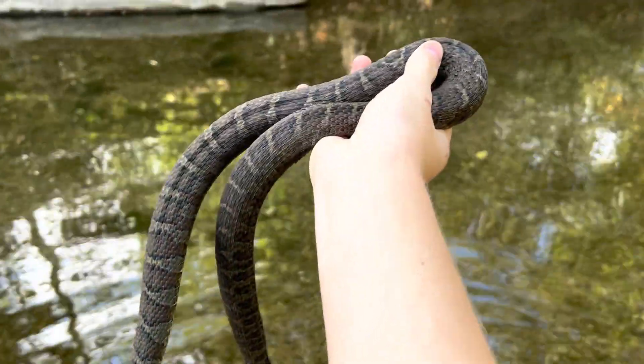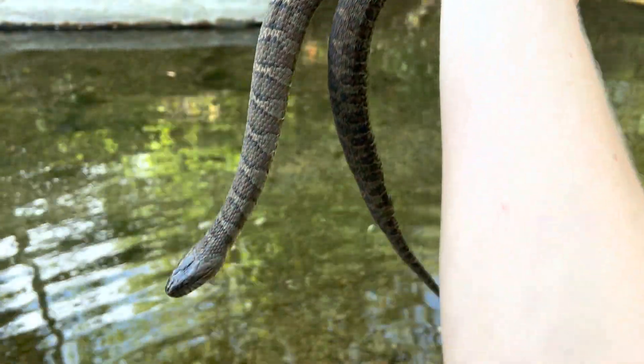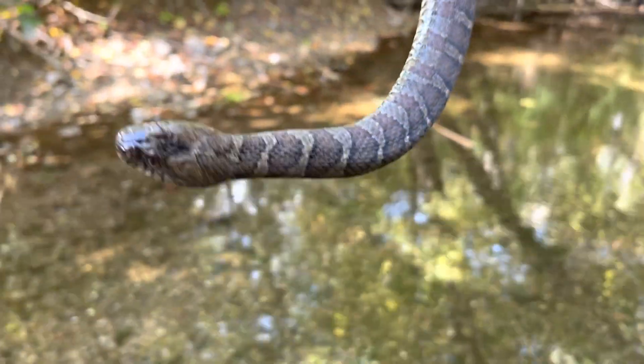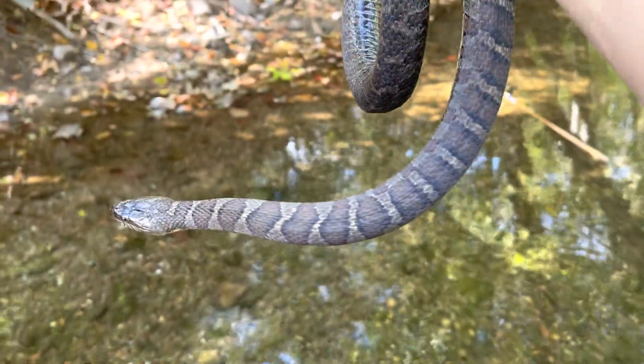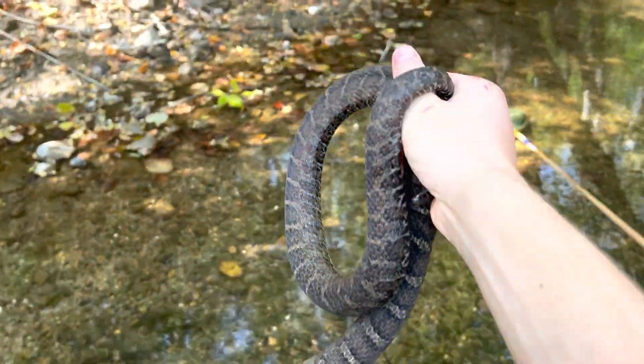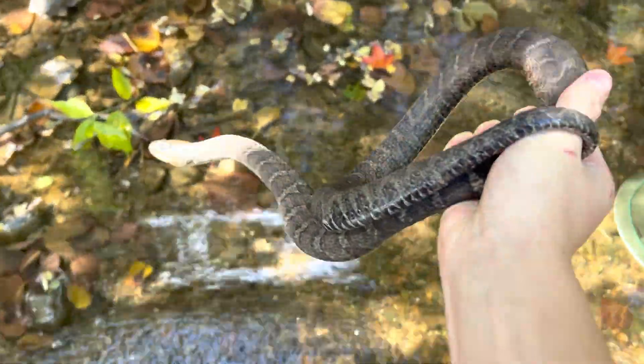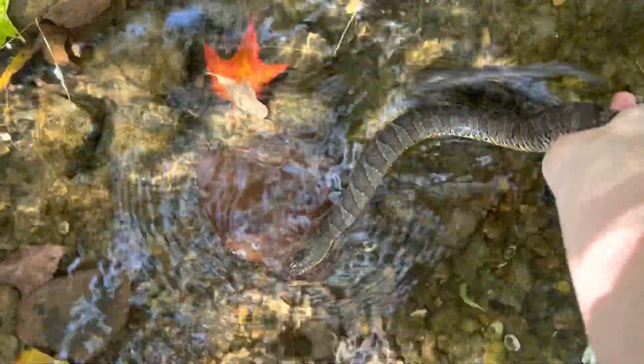Beautiful snake. Let's try to let this beautiful guy go right back where he was in these leaves. I love these guys so much. They have some of the coolest patterns, and I like that they're not venomous. See you, buddy.